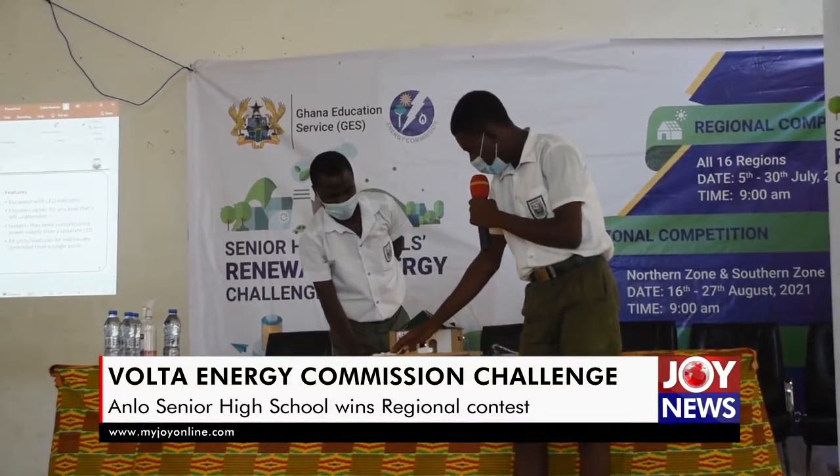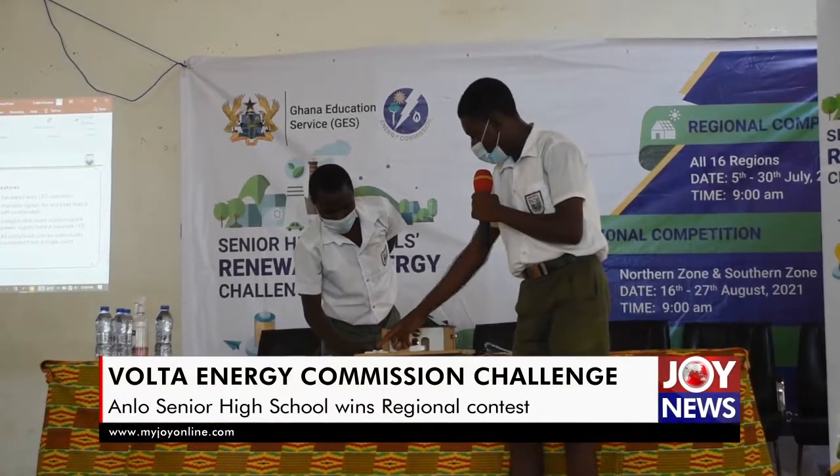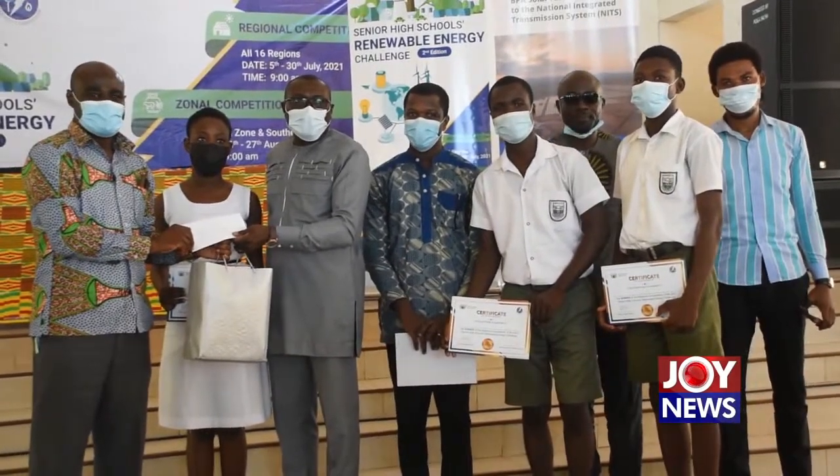Agona Senior High School will represent the Volta region in the zonal competition, scheduled between the 16th and 27th of August 2021. Fred Kwami Asari, Joy News.